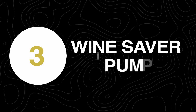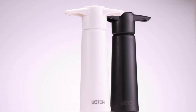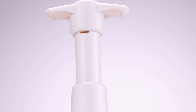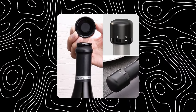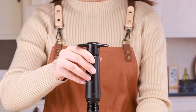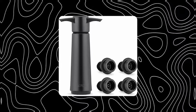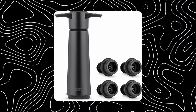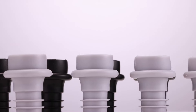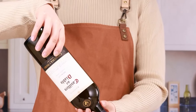At number 3 we have the Wine Saver Pump. Preserving your wine up to a week sounds amazing, doesn't it? This wine preserver eliminates air from the wine bottle, preserving the flavor of wine for up to 10 days. It's simple to use — simply place the wine stopper into the bottle, lift the handle up and down to extract the air, and pump until you feel significant air resistance. The Wine Saver Vacuum Pump is made of ABS plastic and comes with 4 reusable bottle stoppers. This hand-operated pump set is ideal for personal use or as a thoughtful present for a wedding, anniversary, or any wine lover in general.